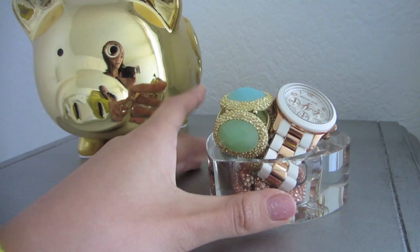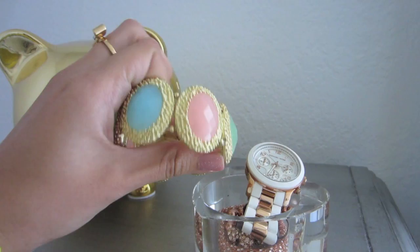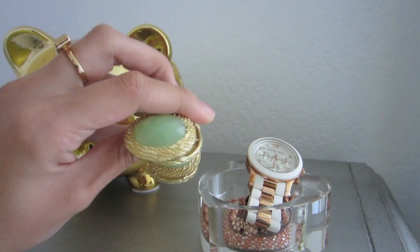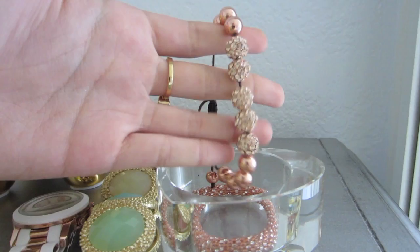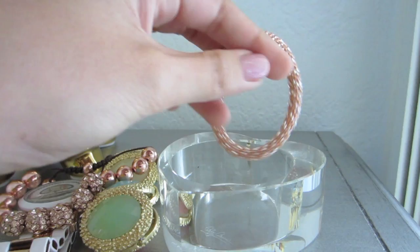Up top I have MC Hammy as always — this is his permanent home — and then I have this glass heart container with my Michael Kors watch and my most-worn bracelets. Currently I've been wearing this bracelet from Daily Look, which is a pastel colorful bracelet that reminds me of Easter. Down here I have my Bobble Bar rose gold bracelet with crystals, and at the bottom my rose gold May Movement bracelet.